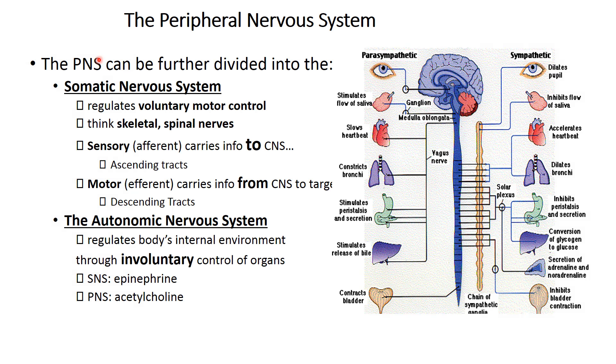The peripheral nervous system is comprised of the somatic nervous system and the autonomic nervous system. The somatic nervous system regulates voluntary control — think skeletal, spinal nerves, and so forth. There will be a motor component and a sensory component to the somatic nervous system.